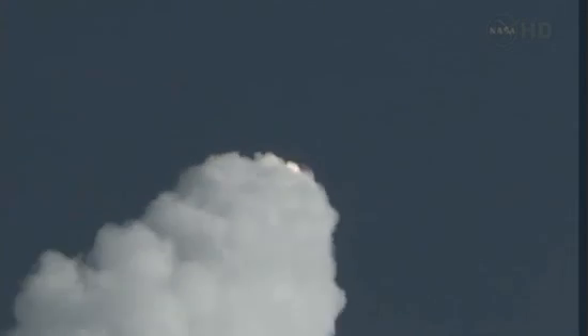SRB chamber pressures following the nominal curve. Everything looks good. And we pass through Max-Q.